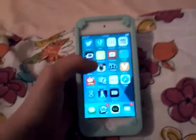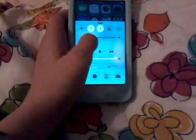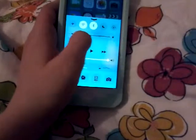And in the description box I will put my Twitter, my Vine, my Instagram, and yeah. And that's all that was on my iPod 5. I hope you guys enjoyed. Thanks for watching.